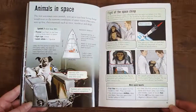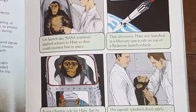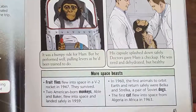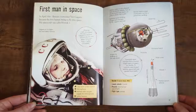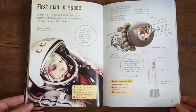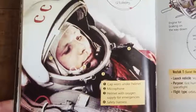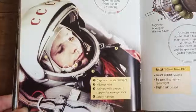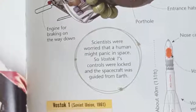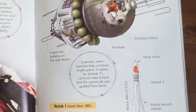The first astronauts were animals, sent up to test how living things would react to the extreme conditions of space travel. Flies were sent up first, then mammals such as mice, monkeys, and dogs. In April 1961, Russian cosmonaut Yuri Gagarin became the first human being to fly into space. His spacecraft was called Vostok 1. Scientists were worried that a human might panic in space, so Vostok 1's controls were locked and the spacecraft was guided from Earth.